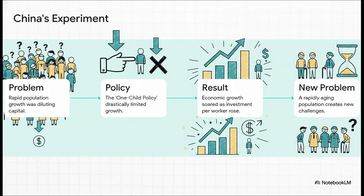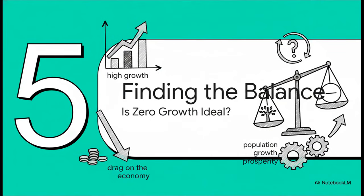But — and this is a big but — it created a brand new problem down the road: a rapidly aging population with its own set of economic headaches. So this leads to a really important question: if high population growth is a drag on the economy, does that mean the ideal situation is zero growth, or even a shrinking population?